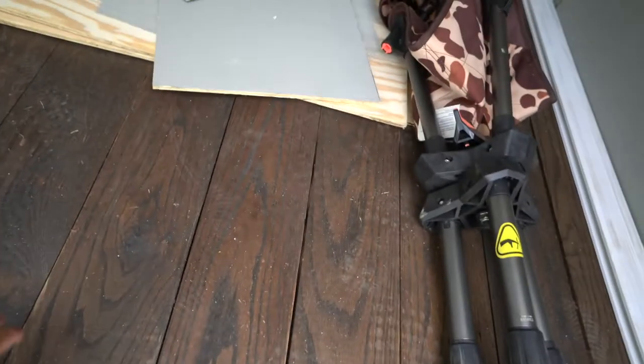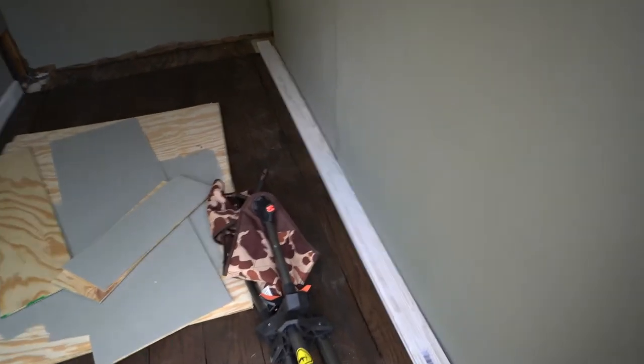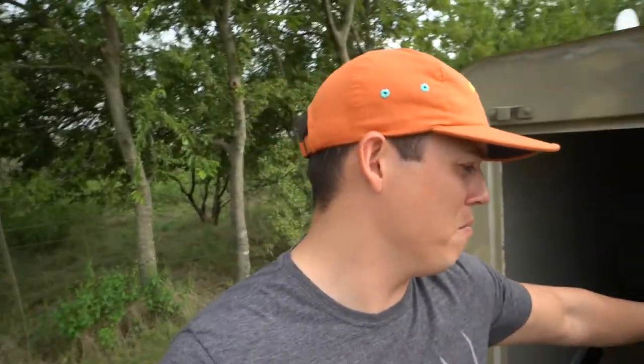Inside, I've finished it out with a solid wood floor, plywood walls, and we've got some chairs we're going to set up in here. There'll be two windows, one on each side, so we can sit in this thing without getting eaten up by mosquitoes — which are worse than hogs right now in Texas. It'll also help keep our wind concealed and stay a little warmer. Since it's a trailer, we can move it wherever we want for hunting.